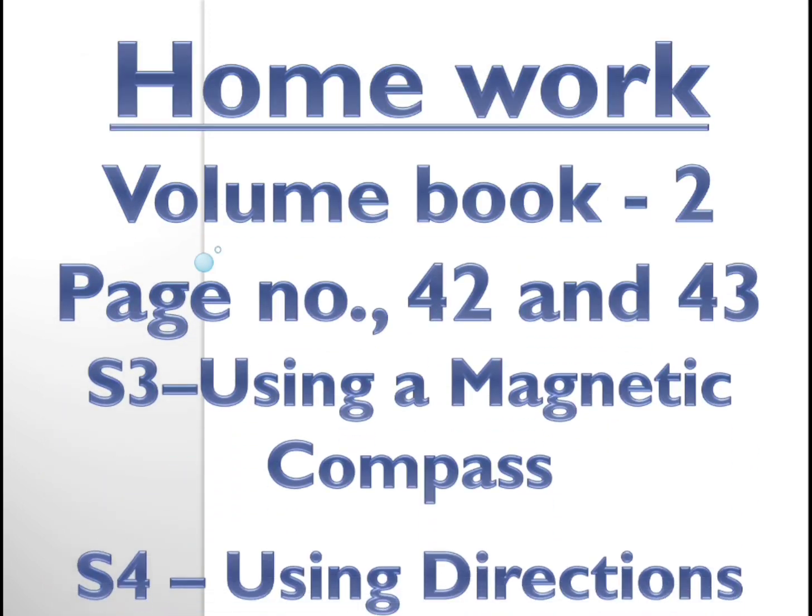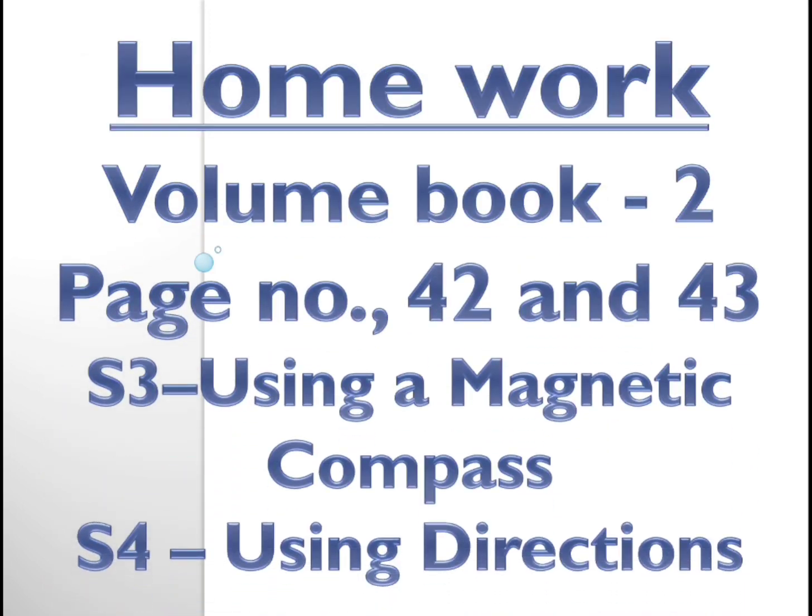Write this answer in your classwork and please learn it. For homework, complete the volume book 2, page numbers 42 and 43 — two pages: S3 using magnetic compass and S4 using directions. With this we have completed our block. In the next class I will meet you with a new block. See you in the next class. Bye!